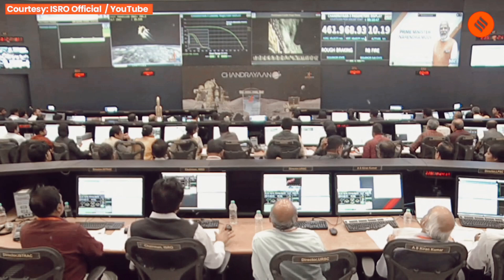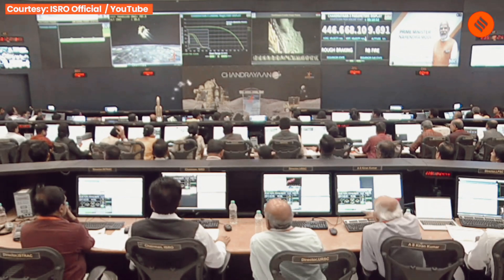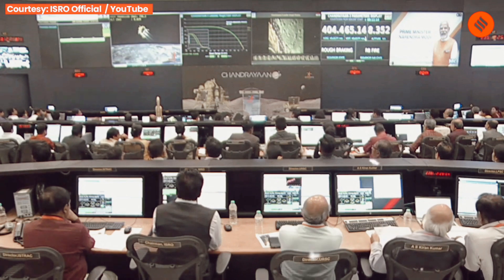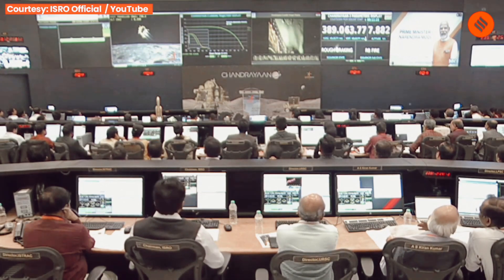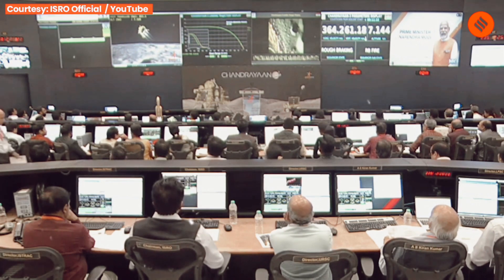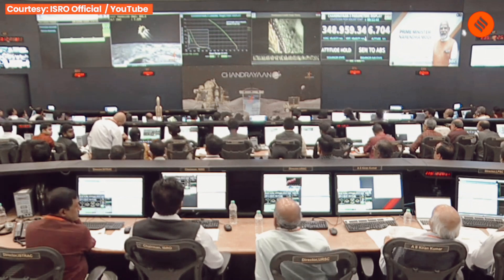The current altitude is approximately 10 km. We are privileged to have with us the Honorable Prime Minister of India, Shri Narendra Modi ji, who has joined us from South Africa's Johannesburg to encourage us.